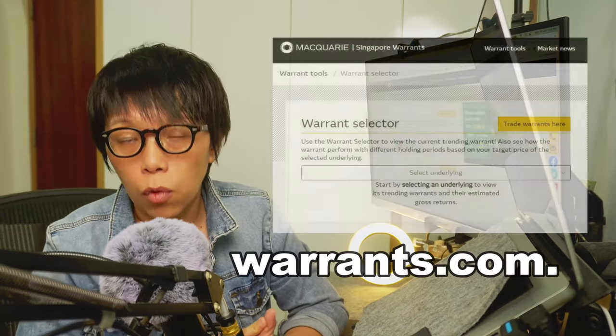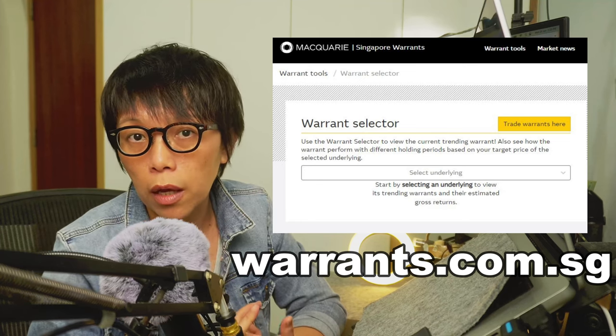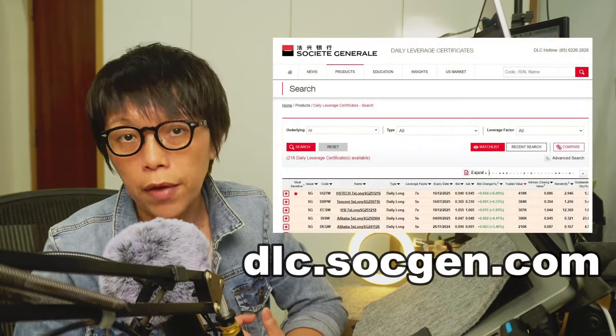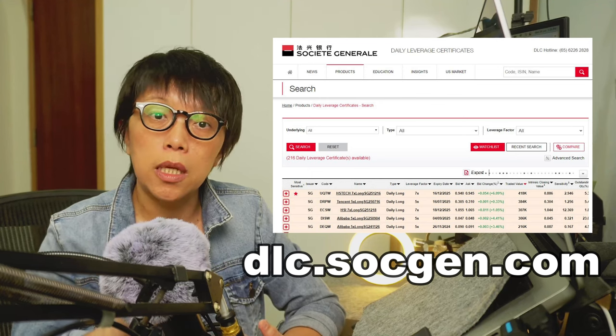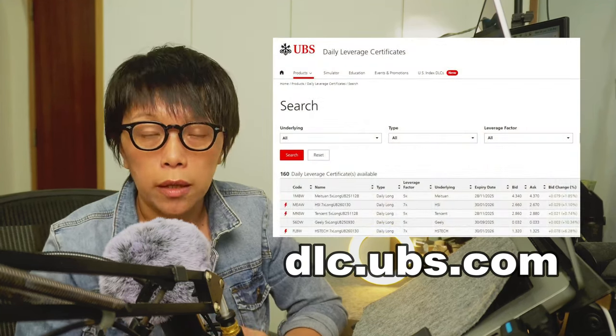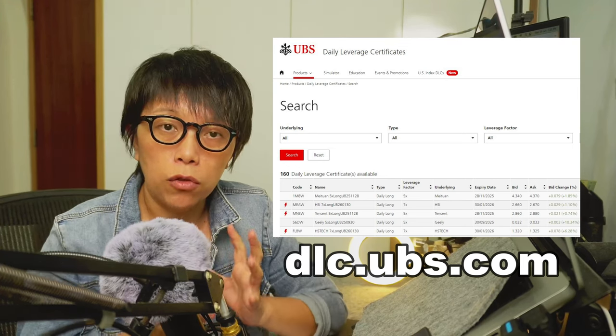If you still want to tap into BYD as an opportunity, there are a few ways. One is to look at the warrants. The other is to go to Sojan to look into DLCs — Daily Leverage Certificates — and LASI, which is UBS that offers DLCs. All of these are priced in Singapore dollar, meaning you do not need to convert to Hong Kong dollar. When you trade into these instruments, they do bear a certain amount of risk, so investors need to understand whether they fit the risk profile for trading these instruments.